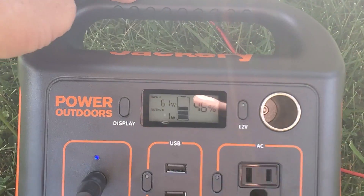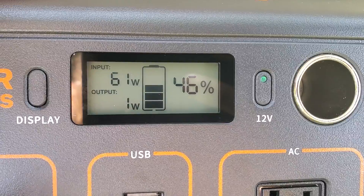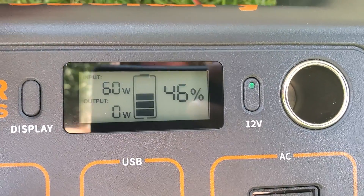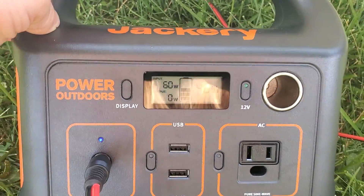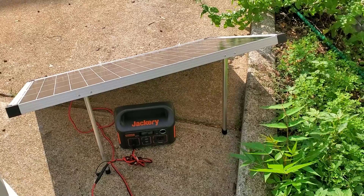It's been exactly an hour and pulling the full wattage from the solar panel, we have added exactly 20 percent capacity to the Jackery. Very cool.